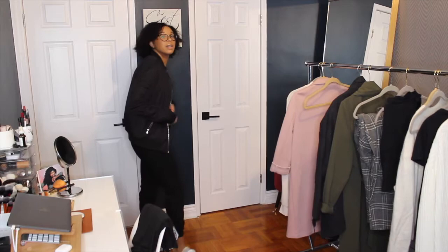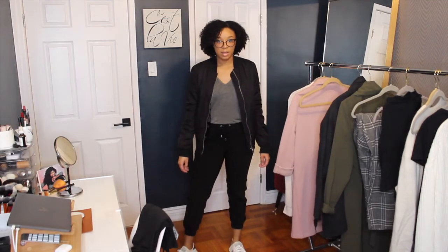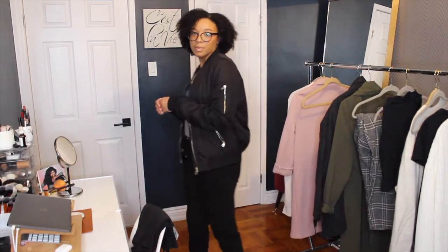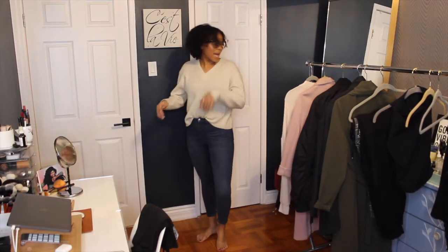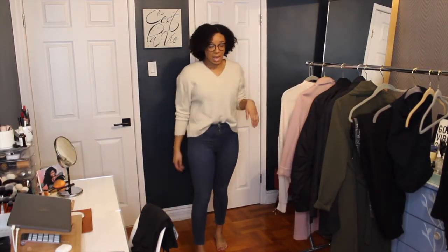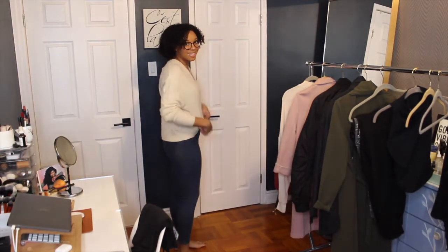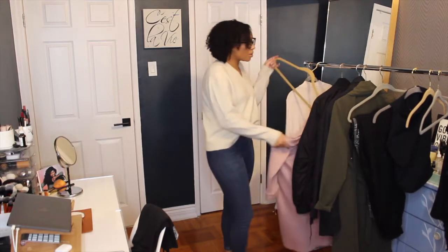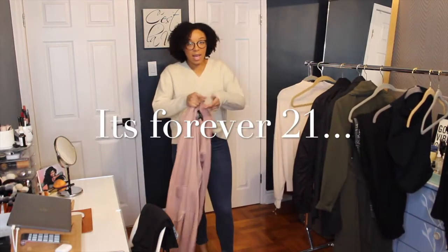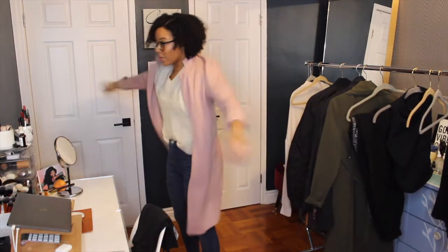These jeans are from Topshop — they're the Jamie jeans at a cropped length. I think they're super cute and the wash is really nice; I haven't worn these in a very long time. What I wanted to pair this outfit with was this pink overcoat I picked up from Topshop a while back and just haven't worn — I've worn it maybe once or twice.